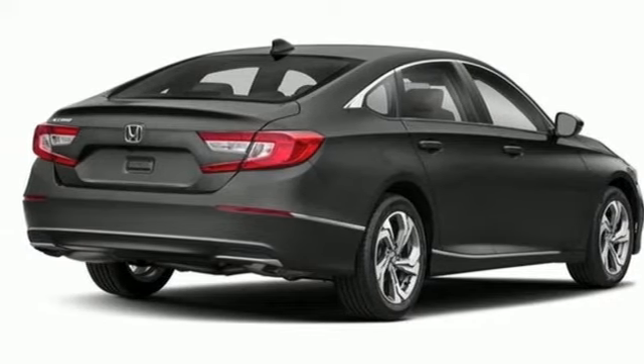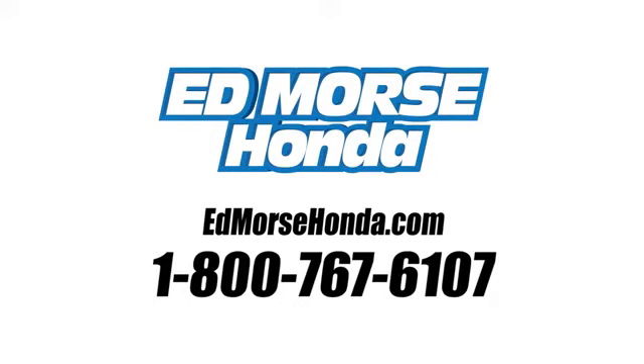Come in for a test drive. Call us today at 1-800-767-6107. For value and for service, it's Ed Mars.